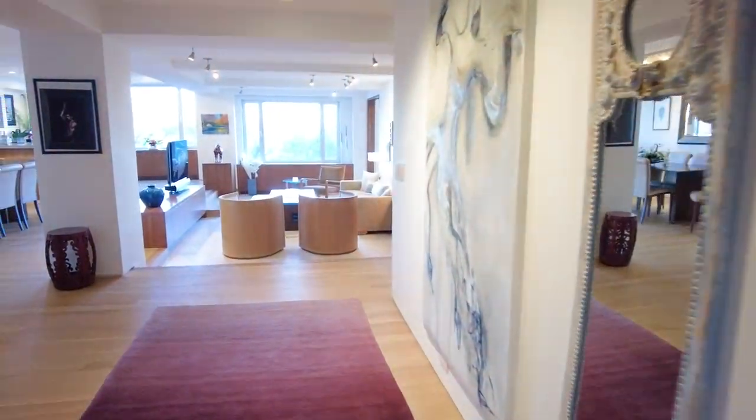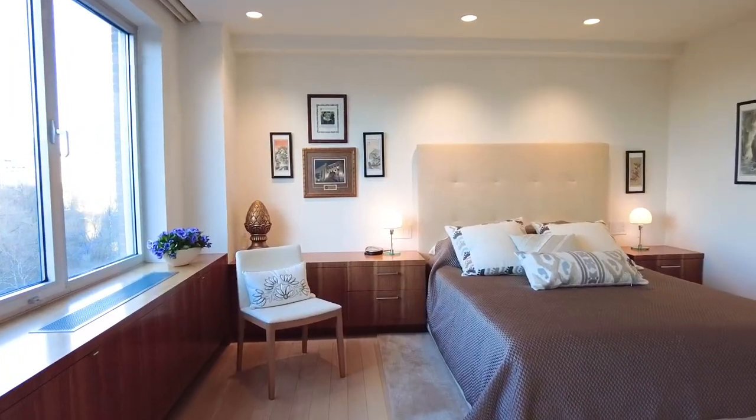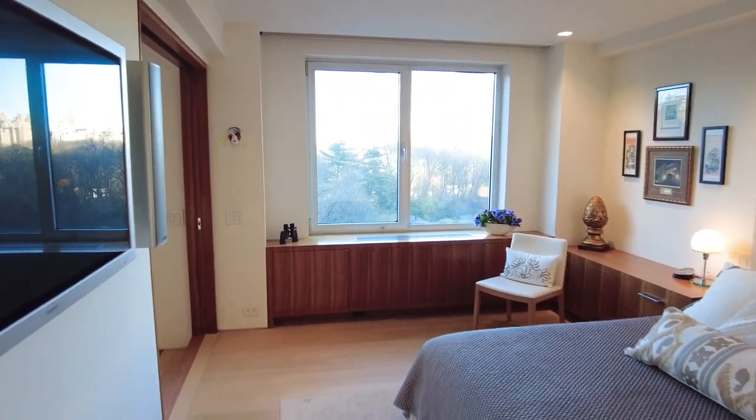So we have this unit, which is a two-bedroom, two-and-a-half-bath with these wonderful Central Park views. And here is the main bedroom, which has magnificent views.